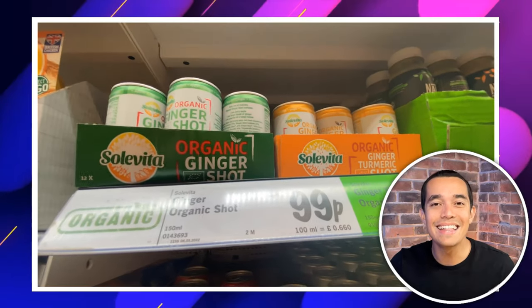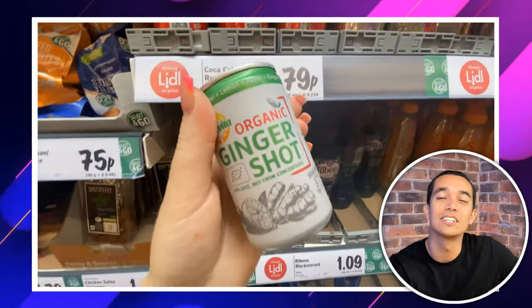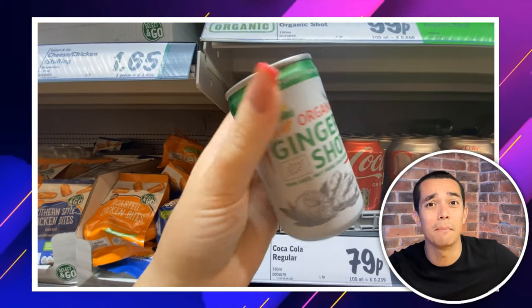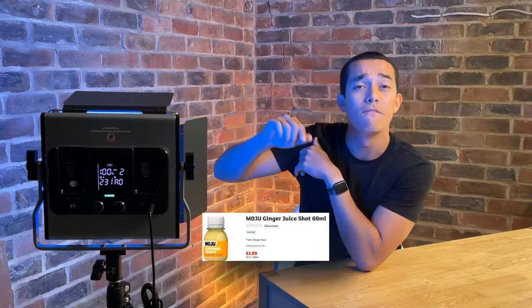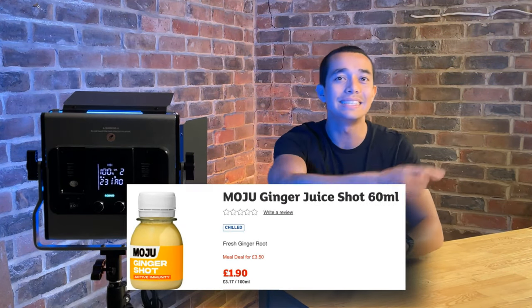Ending on a healthy note, these organic ginger shot drinks are just 99p a can. Stuff like this is really expensive at places like Waitrose or M&S, so I thought it was worth mentioning. Sainsbury's sells a much smaller shot for £1.90 — almost £1 more. So definitely head to Lidl if you've been looking for healthy drink options that don't cost the earth.